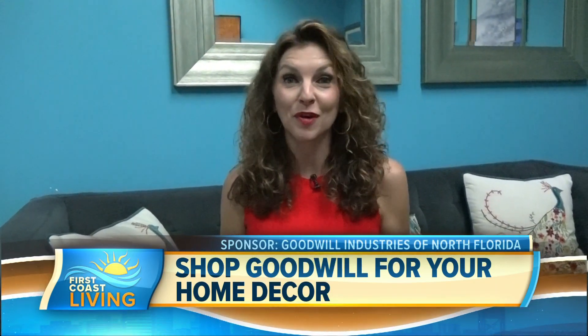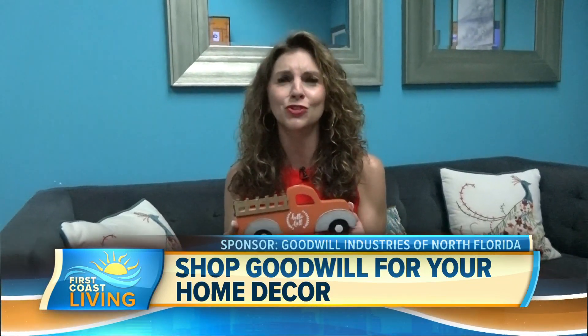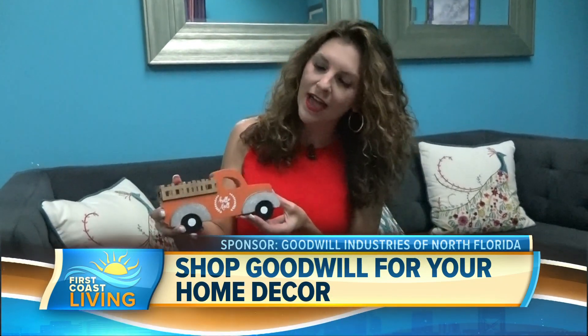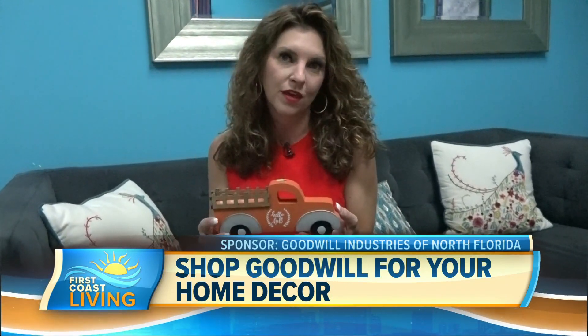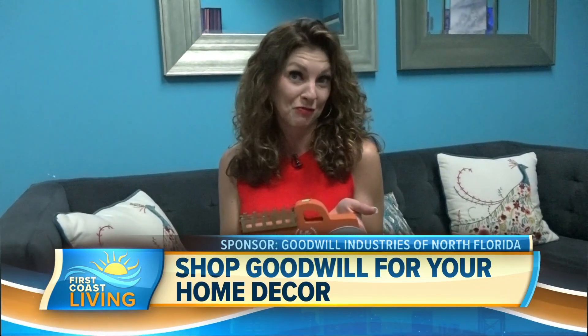The last Wednesday of every month we like to focus on home decor from Goodwill. I'm in the Goodwill green room right now with the cutest little truck — how adorable is this! It says 'hello fall' and I think it will go great with my fall decor. It was $4.99, but this is originally from Home Goods, so you know it was more than that.